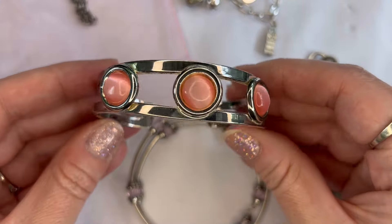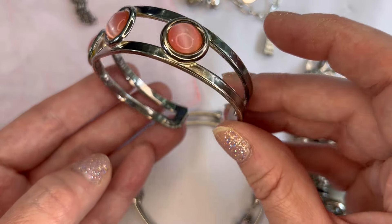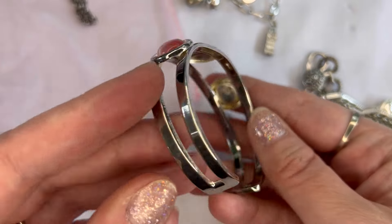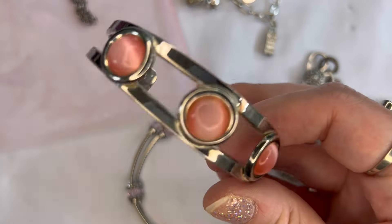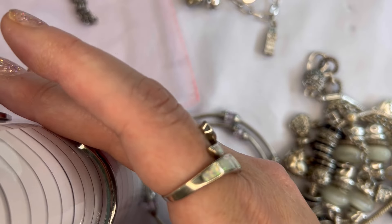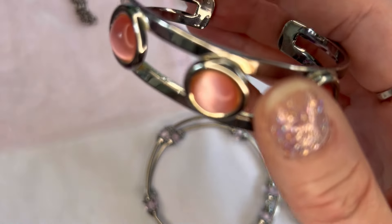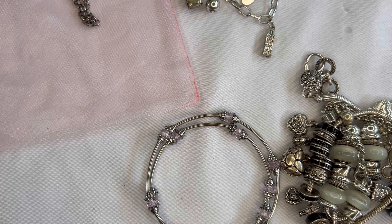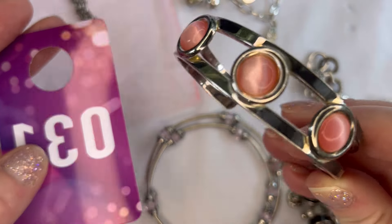Number thirty-one I have this cuff bracelet — again the pink moon glow on silver tone metal, in very good condition. It is a little bit pliable and sitting at about a size seven on the mandrel, but you can definitely make it larger or smaller. We'll do $3 on that one, and that is number thirty-one for the cuff bracelet.